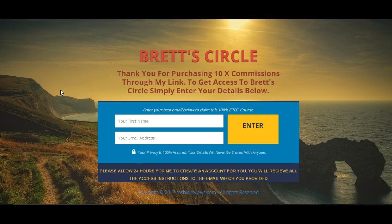I'll just click that now and show you. You should go to this page here. This is a simple squeeze page in order for you to get access to Brett's Circle, which is the special bonus I'll be giving away. Just enter your first name here and then your main email address — this is the email address where I will send you the information so you can get the Brett's Circle training course. Then just click enter.